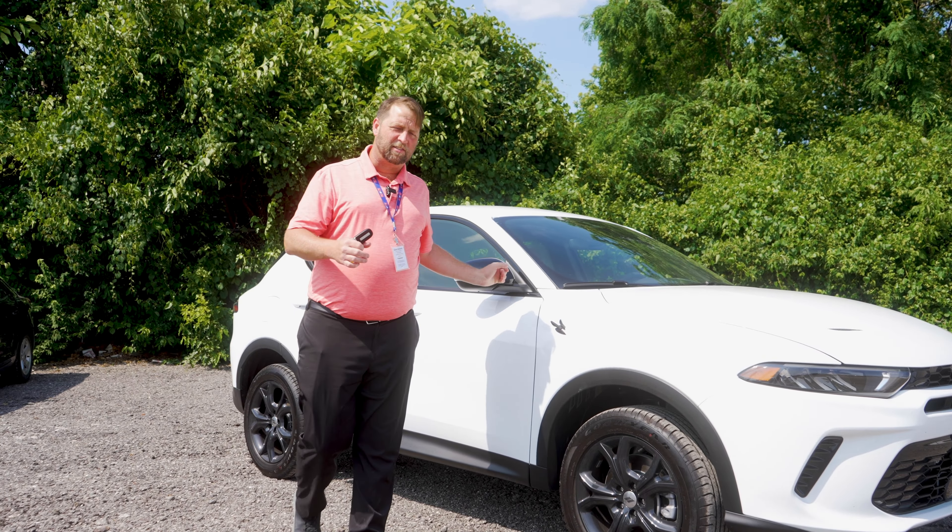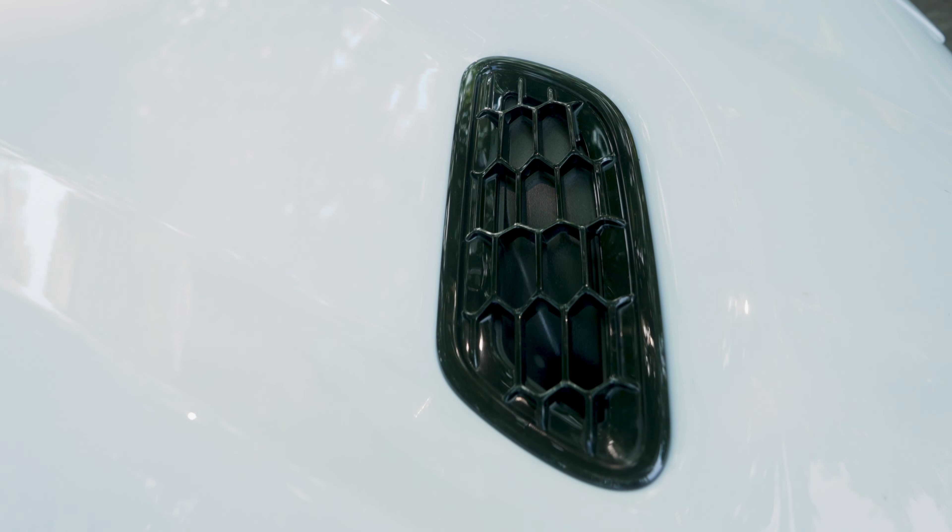With this vehicle, you have a lot of safety items that come standard on it. Also, you have a ton of performance items — you get the heat extractor hood vents on this standard.